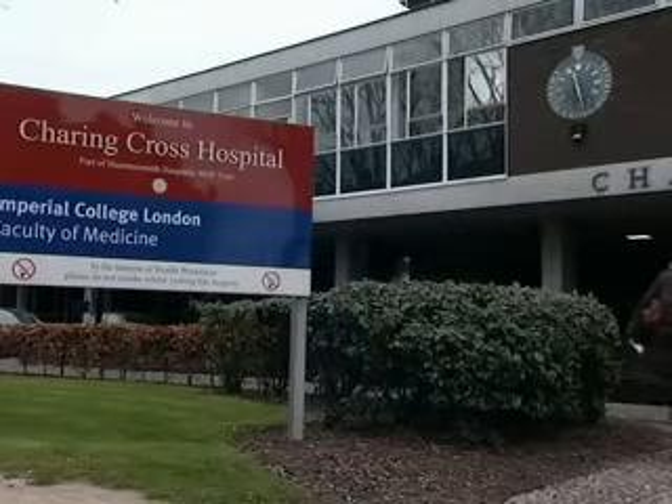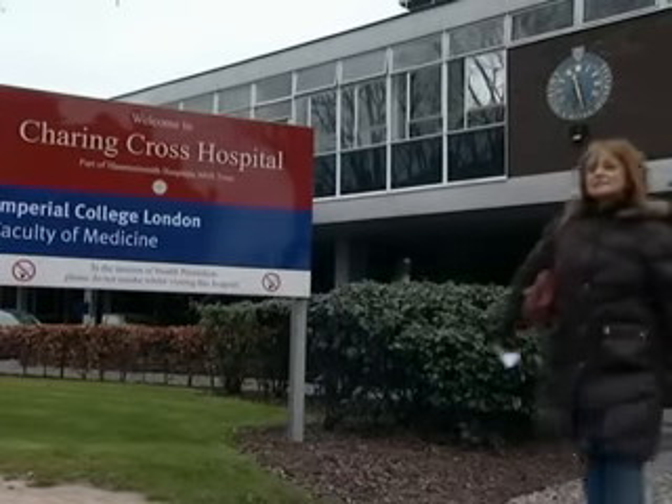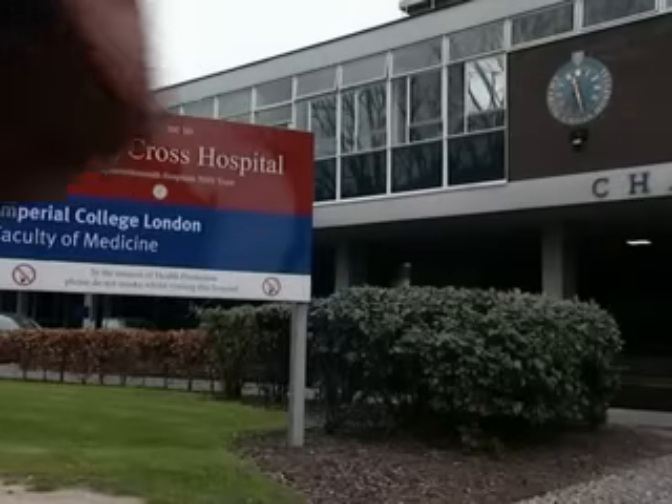Of all women recalled for further investigation, only around one in six will be found to have cancer.